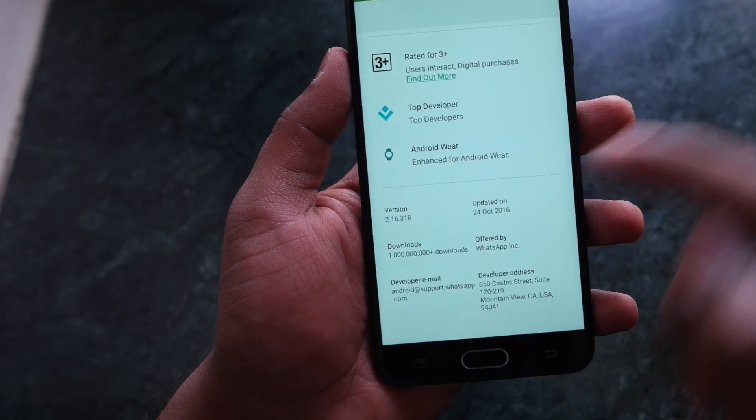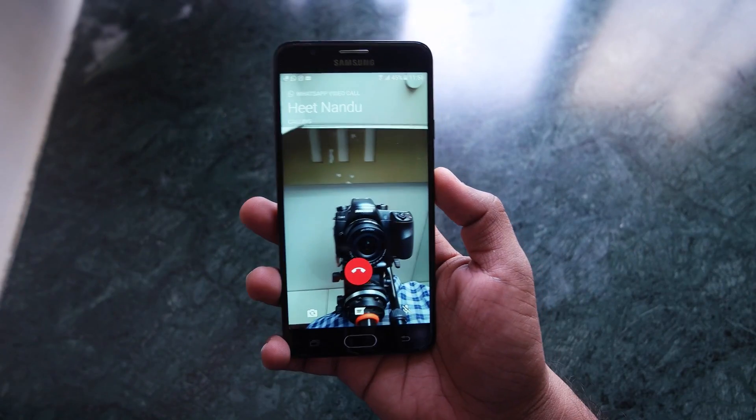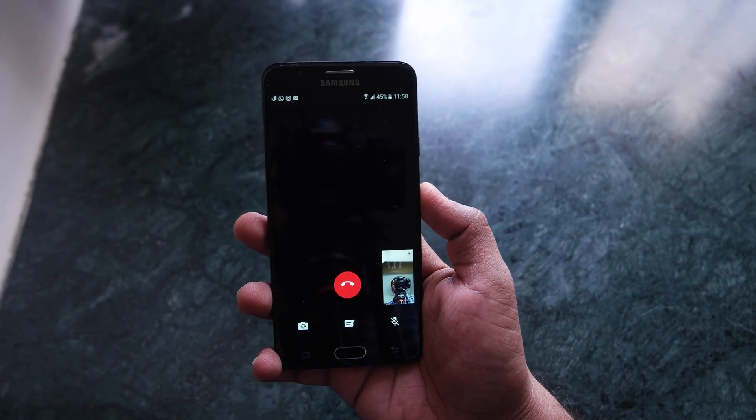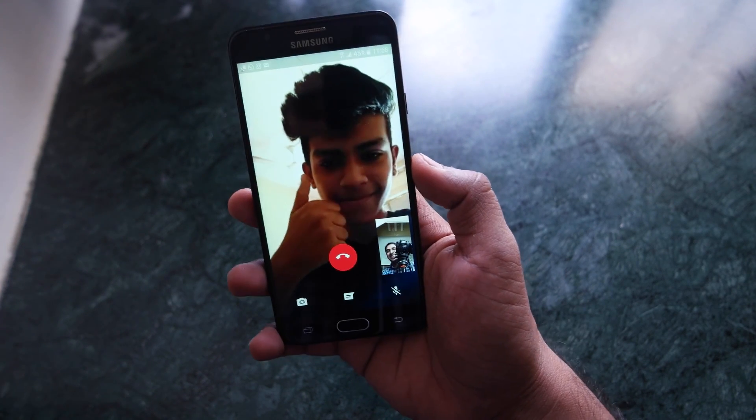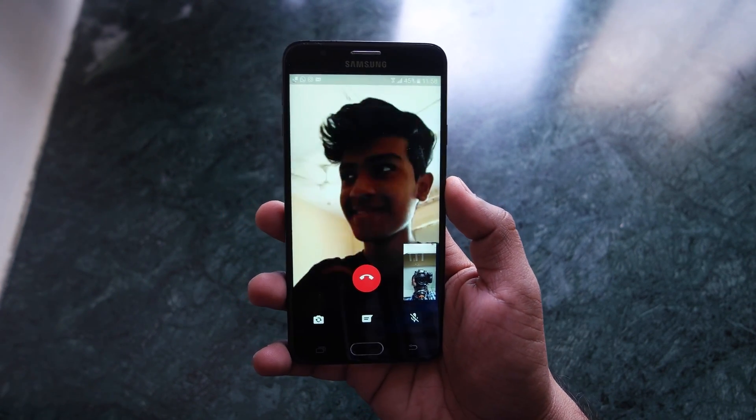After downloading this version on your smartphone and your friend's smartphone, you will be able to make video calls on WhatsApp. Just follow these simple steps and you can use video call just like you do normal voice calls. That's very easy.